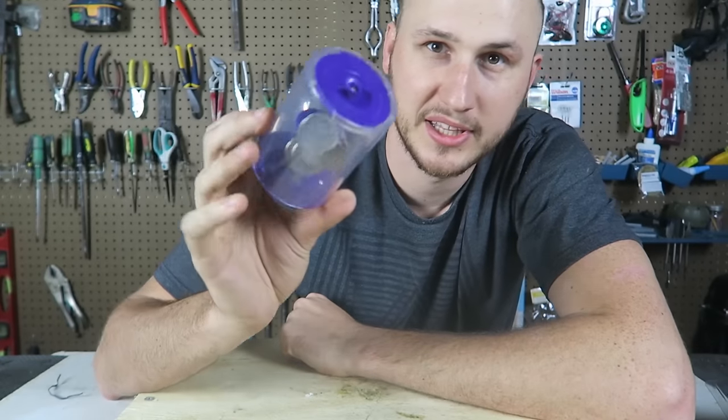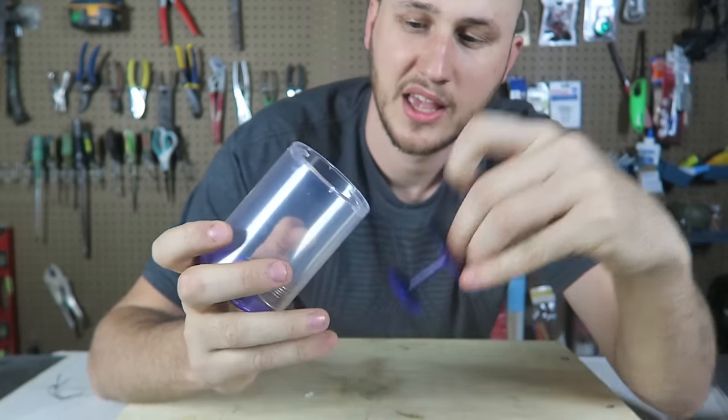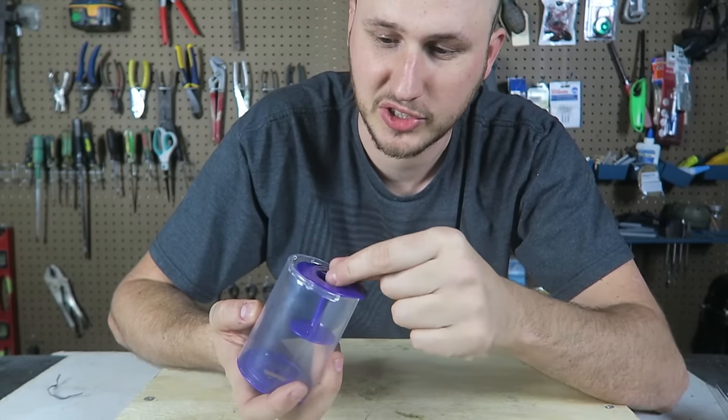I'm out of coins — no big deal. Just open it on this side, twist it, open it, and you can get your coins and do this again, because it's just so much fun.